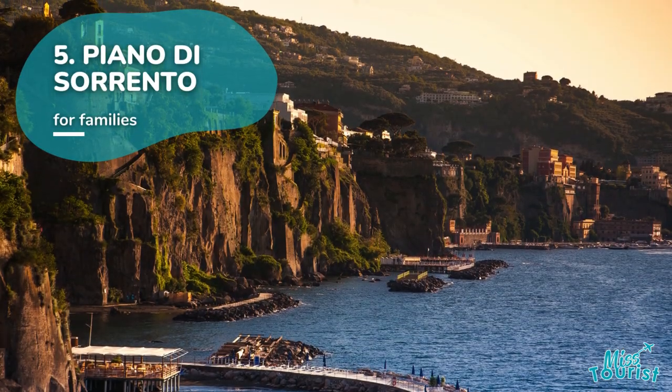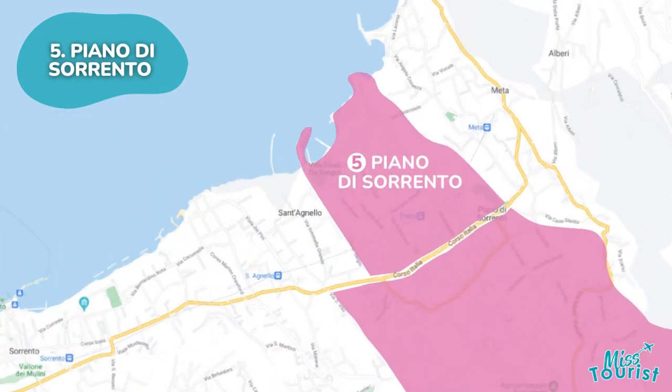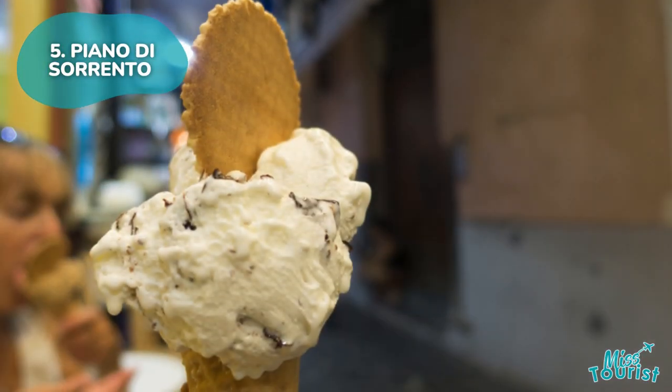Piano di Sorrento is a peaceful cliffside area, perfect for families, with nearby attractions and a sandy beach. Enjoy views from the marina or Piazza Cota, and try local pizza and gelato.